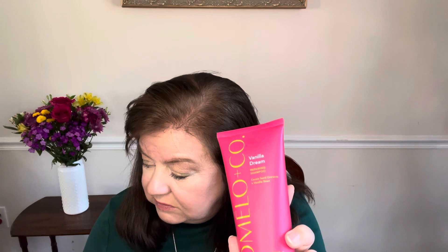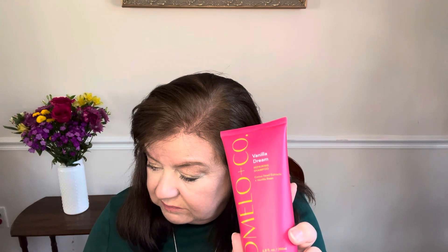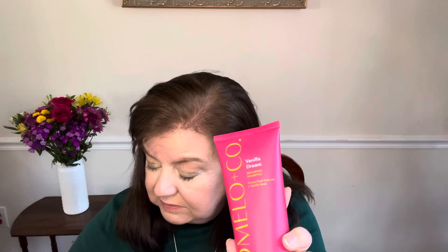The Pomelo shampoo has just a light vanilla scent. It contains vanilla bean, cocoa seed extract, and coconut oil. It's targeted for frizzy hair to leave it looking and feeling smooth. I don't really have frizzy hair, but we'll see what else it can do for me.